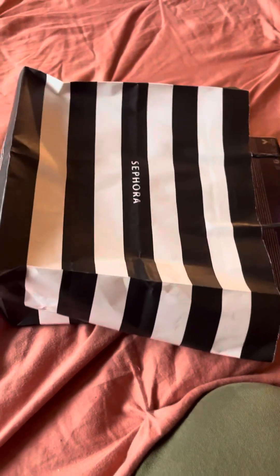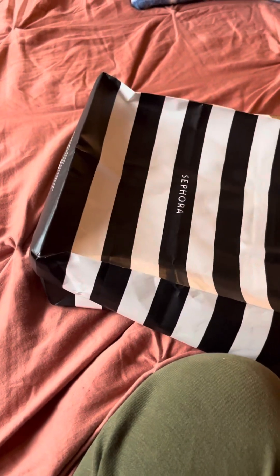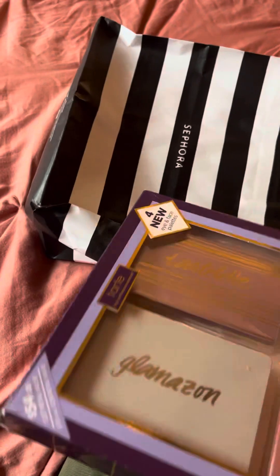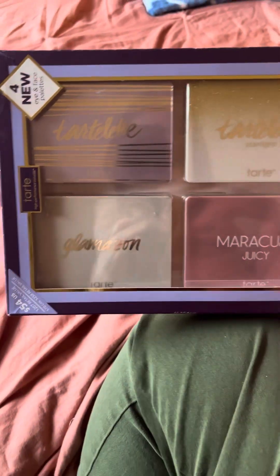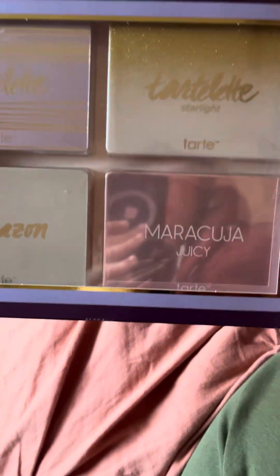And then the last thing — my mini Sephora haul. I rarely go to Sephora, maybe once a year when they have sales going on like this. I had a gift card with like $60 on it, so I was able to buy my dream palette. They have these palettes from Tarte — I love Tarte. They had these four palettes for $54, which is such a good deal.